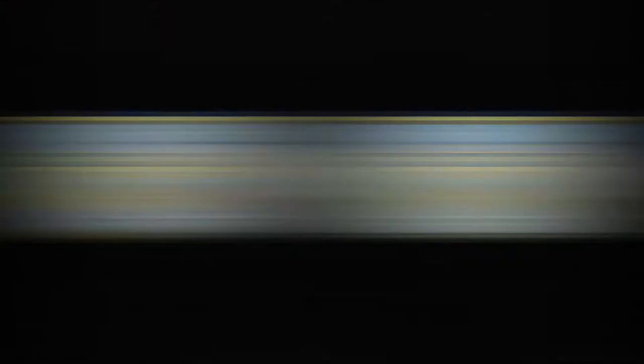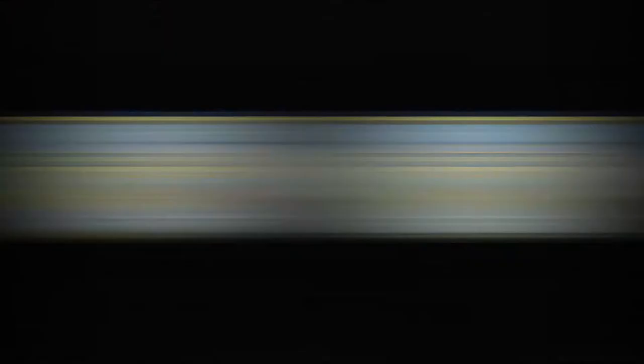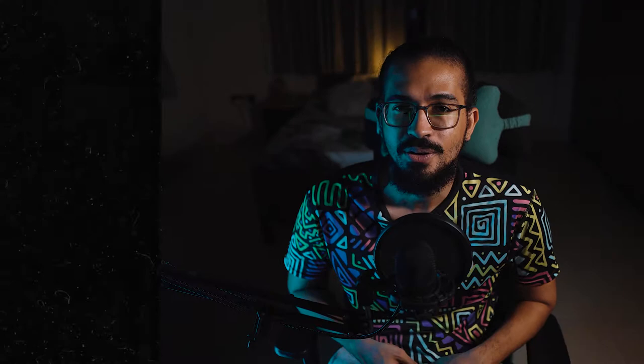You can go the opposite route — give two goals to Burnley and back the away result. This means you think Manchester City will not win by more than one goal. This covers your bases. You're not confident enough in Burnley to go straight for a win or draw, but you don't think they'll lose by a huge margin. The odds on a selection like this are decent — not as good as going for a straight Burnley win or draw, but good enough to confidently back it and still make some good money.